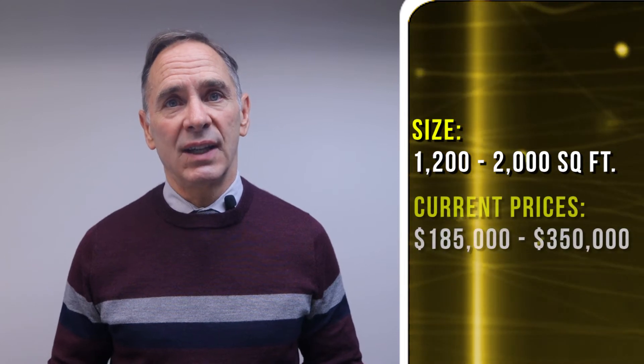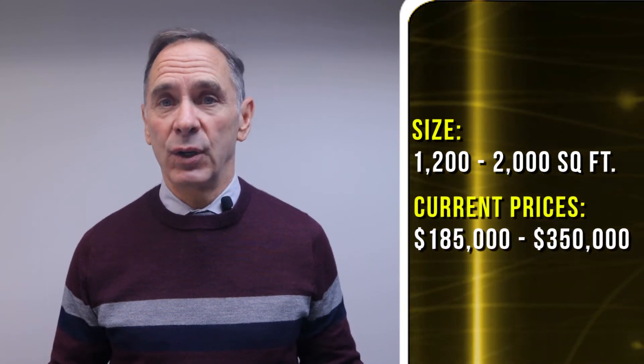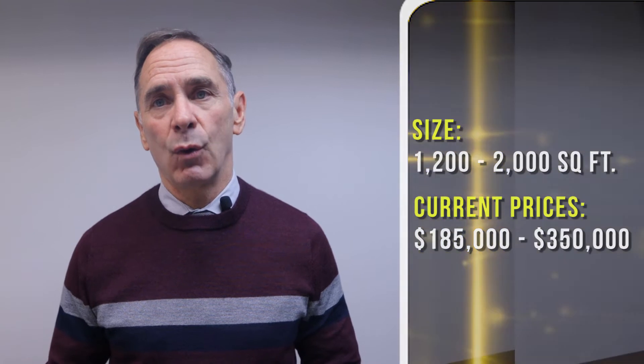Currently, sold prices in the last 12 months ranged from a low of $185,000 all the way up to $350,000 for a Ford home.